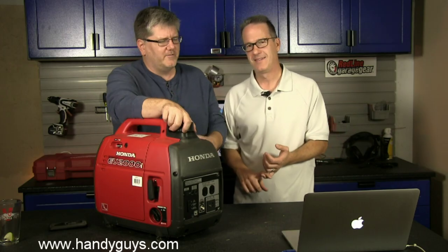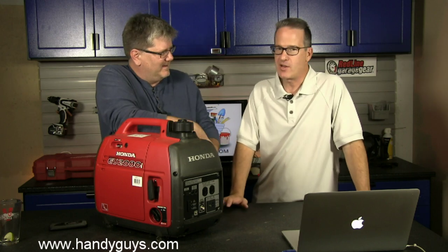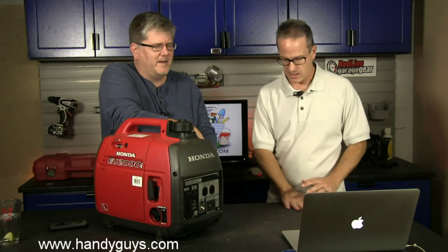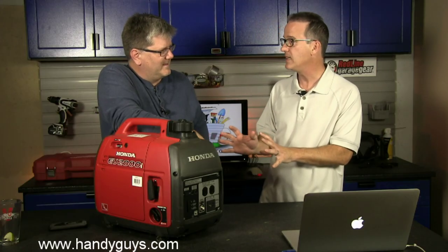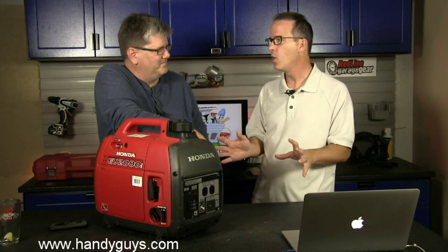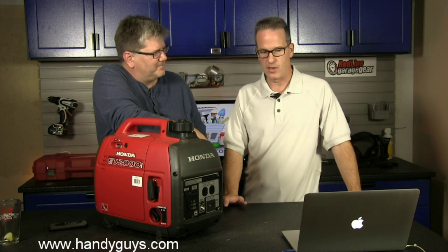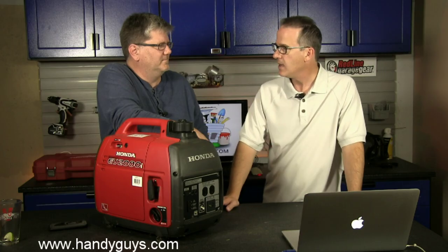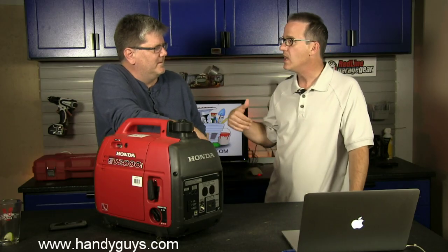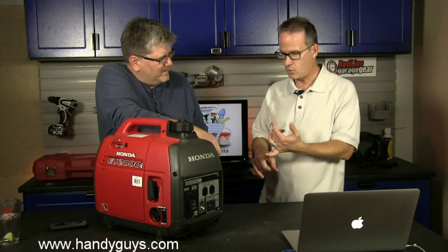There's a downside to getting one generator that's permanently hooked up to power everything you need. One is obviously cost. You're going to be paying for professionals to install it — they may have to put in a concrete pad and an automatic transfer switch. It's all got to be wired correctly. It's really not something a typical homeowner should install themselves.